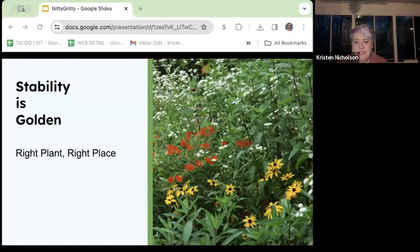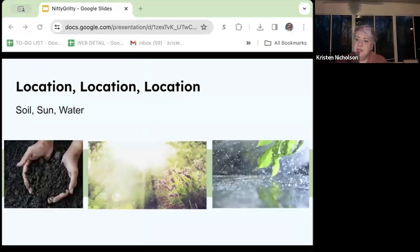When customers come to the nursery and ask for recommendations, I want to know three things: what kind of soil are they planting in, how much sun does that plot receive, and how much water is naturally present? These questions are absolutely imperative to building a successful garden of any type, but especially important when building a native plant bed. Right plant, right place — we want to choose plants optimally suited for the space to give them the best shot of thriving.